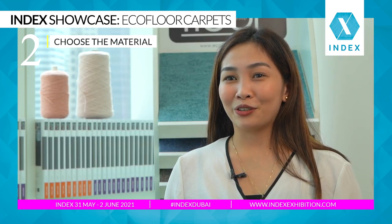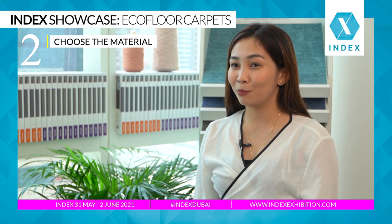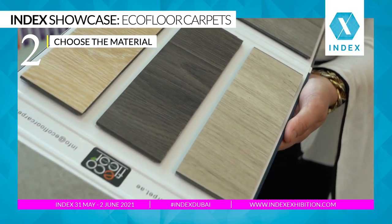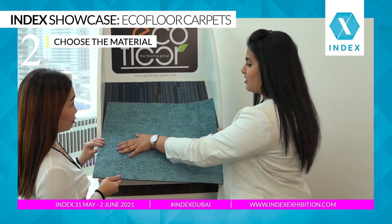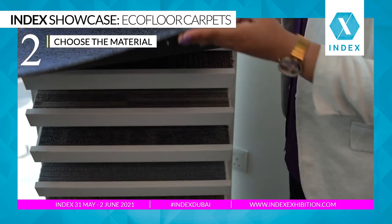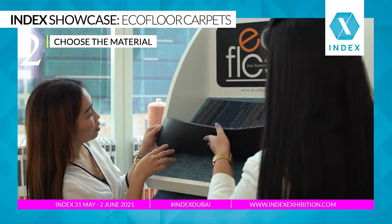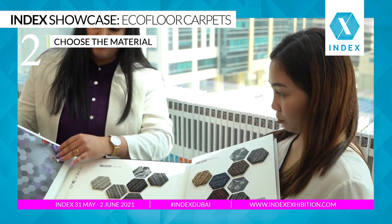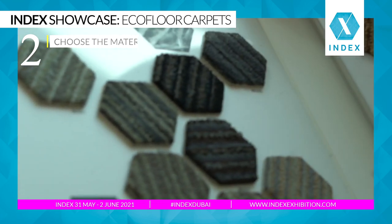The next step is choosing the material. Materials are chosen based on design, specification, and budget. There are things to consider in terms of a variety of attributes when deciding which material and product to be used, including cost, product durability, performance and aesthetics, such as health, environmental and sustainability impacts, such as indoor air quality, energy efficiency, safety, and more.